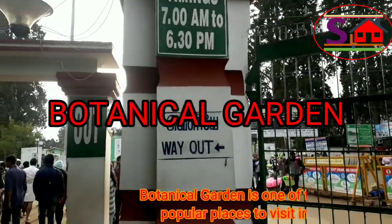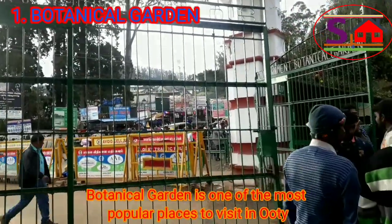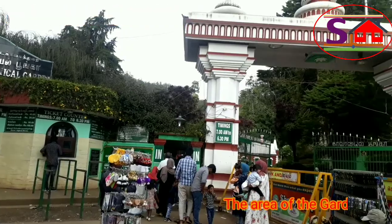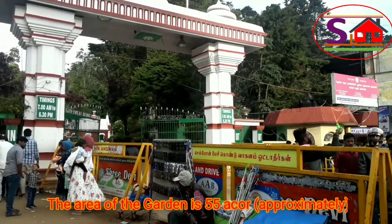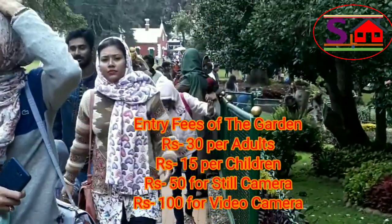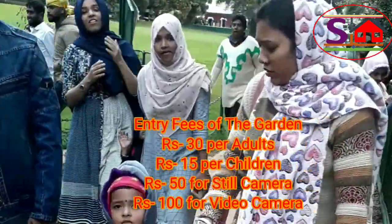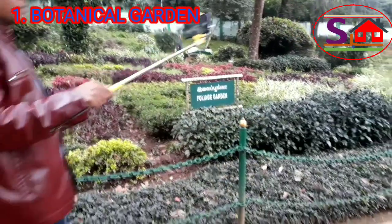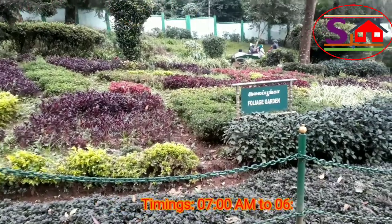Botanical Garden is one of the most popular places to visit in Ooty. The area of the garden is 55 acres. Entry fees are Rs. 30 for adults, Rs. 15 for children, Rs. 50 for a still camera, and Rs. 100 for a video camera. Timing is 7 am to 6:30 pm.